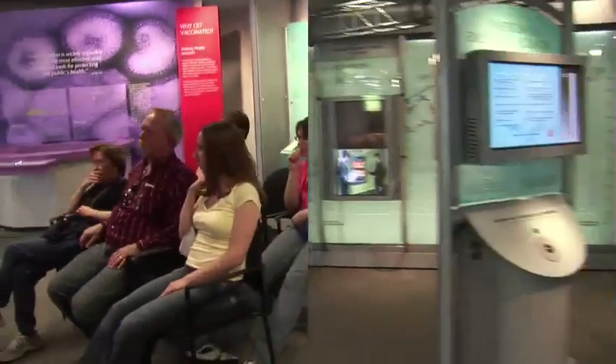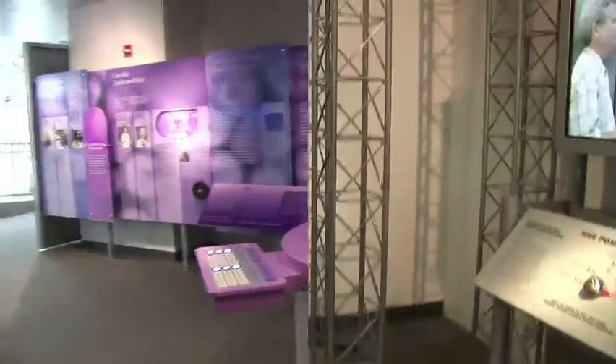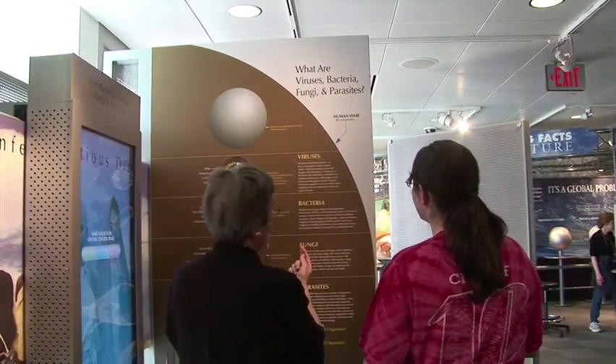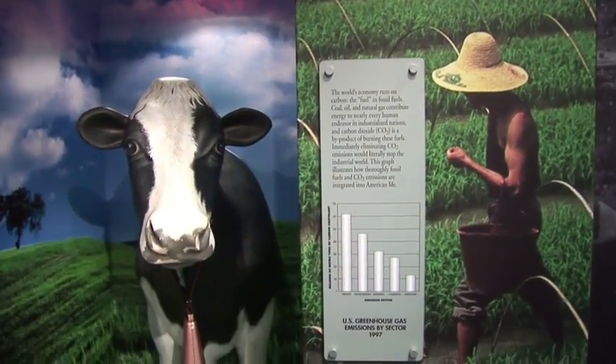After a subject is decided, the exhibit is authored. Then it's up to museum designers and multimedia developers to come up with an entertaining and accurate display. You have to get creative about how you're going to show things that are so tiny you can't see, or so large that they're beyond the scope of your average human.